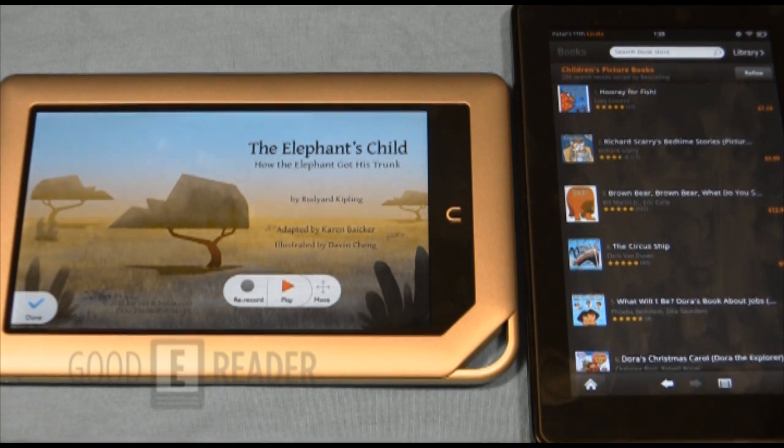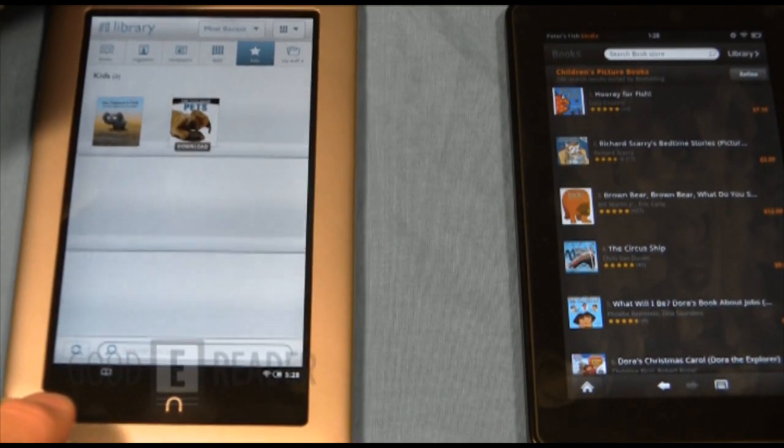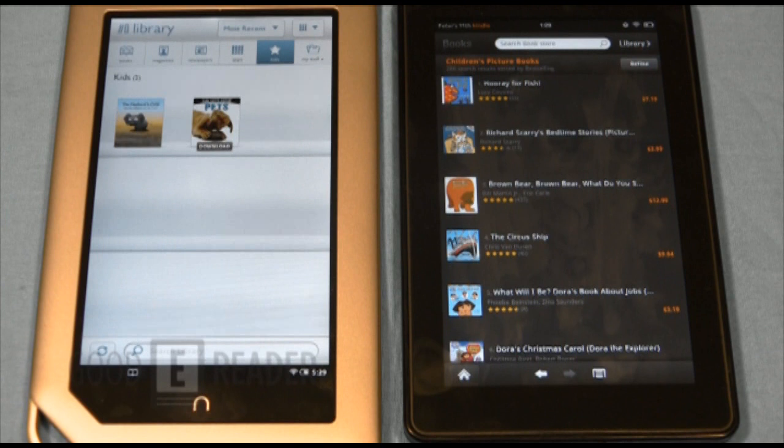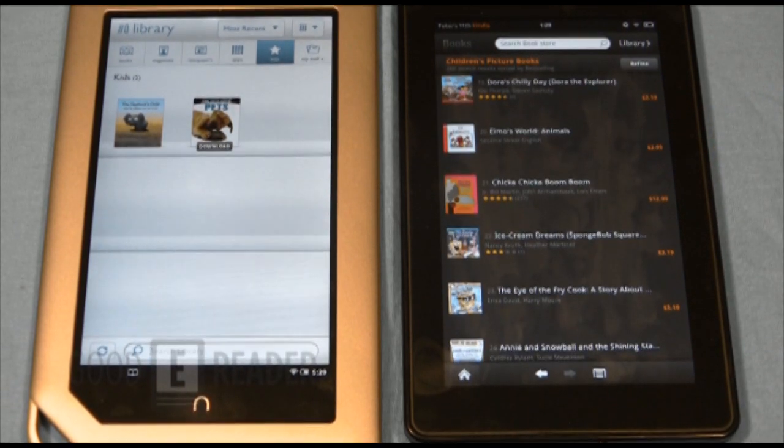The 'Read and Record' feature lets parents or grandparents record themselves reading a children's book, then gift that book with the recording on it — perfect for parents who travel a lot or grandparents who live far away. It's like the modern equivalent of read-along records. Kids can have a narrator read to them, record themselves reading to develop skills, or read by themselves. The Kindle Store simply isn't developed for this yet — Nook has almost a two-year head start. If kids' books are your thing, go with the Nook Tablet decisively.